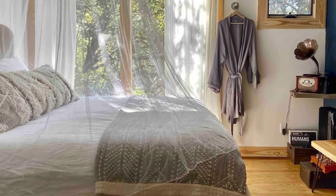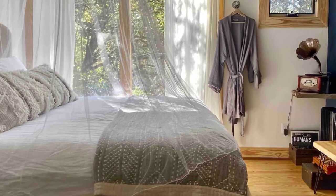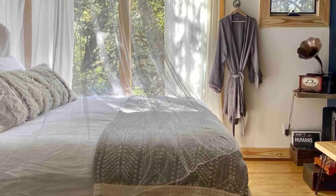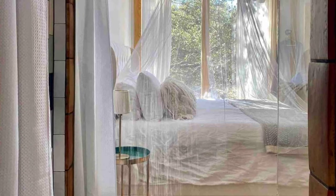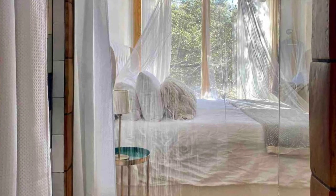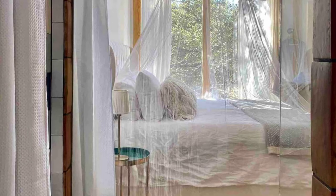The Acorn is the newest treehouse. It is cozy with 300 square feet of space in a dynamic, fun, and artistic design. You'll enter from a sweeping helical staircase past the patio and outdoor bathtub, which is enclosed on three sides for privacy.